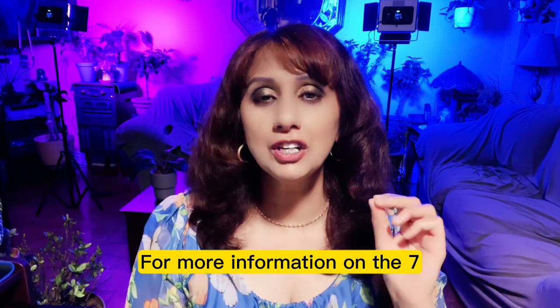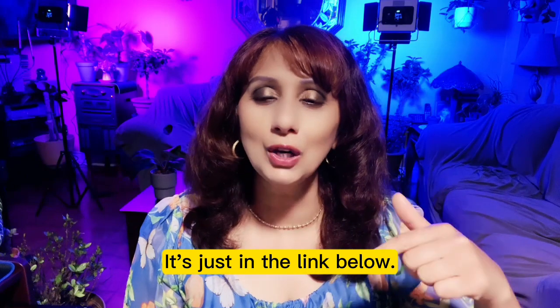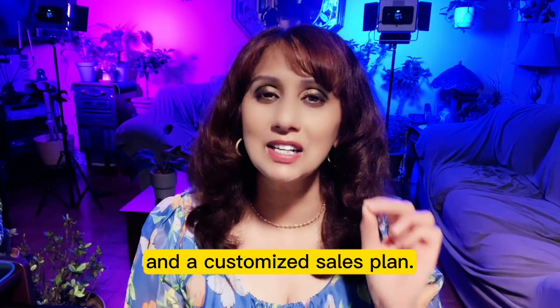For more information on the 7 strategies discussed today, check out our latest blog post — the link is just below. Then reach out to schedule a free assessment of your home's market value and a customized sales plan.